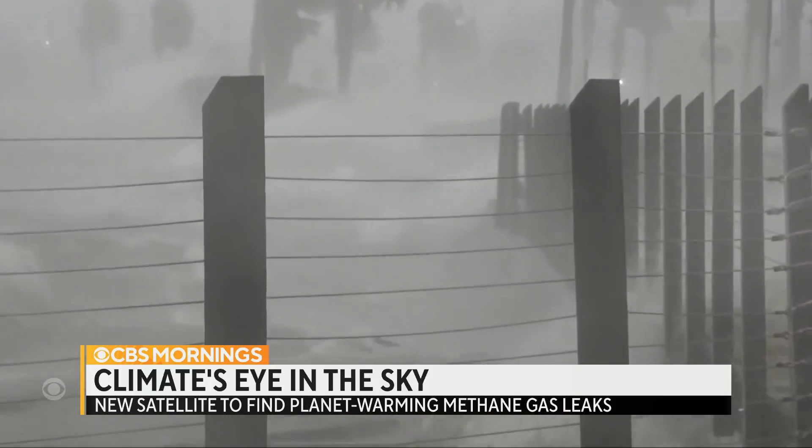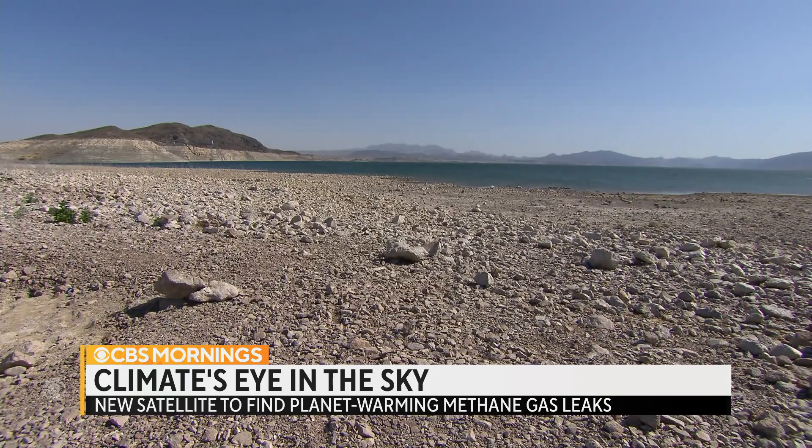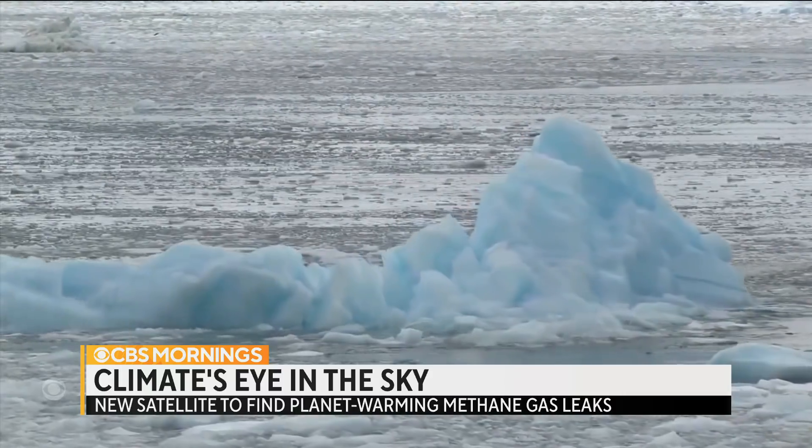If we're able to cut these methane emissions, what impact would that have on warming? We have the technologies available to cut methane emissions globally in half over the next 10 years. And if we do that, then we can slow down the rate of global warming by 30 percent. Slowing warming could mean fewer destructive storms, wildfires and heat waves, and slower melting of the world's ice sheets, which is causing sea levels to rise.